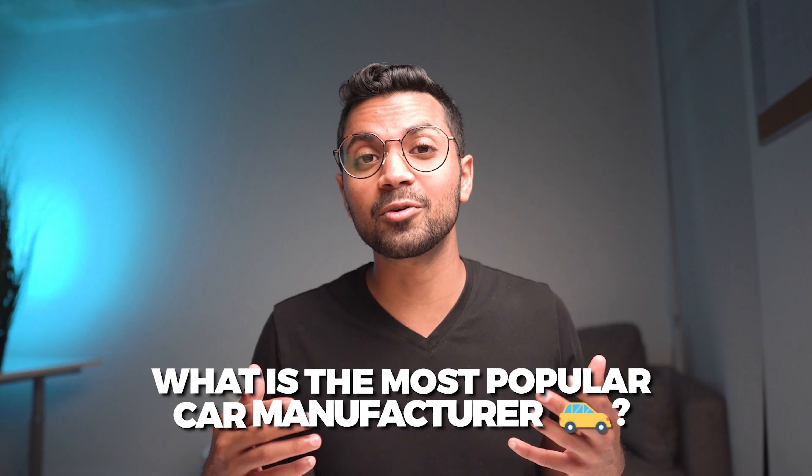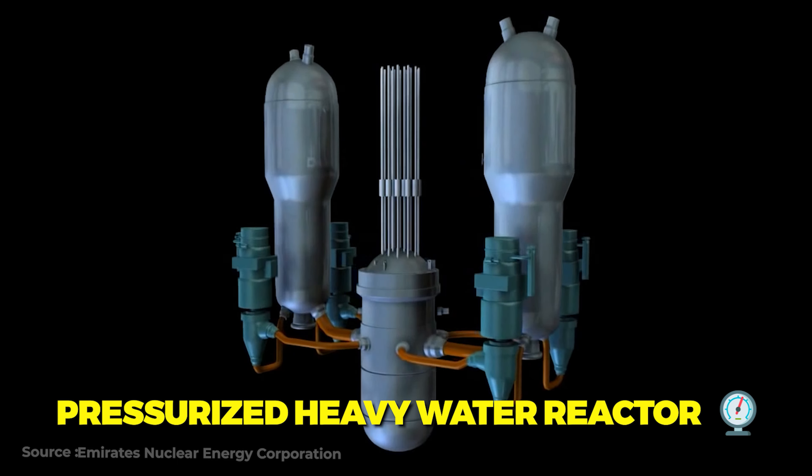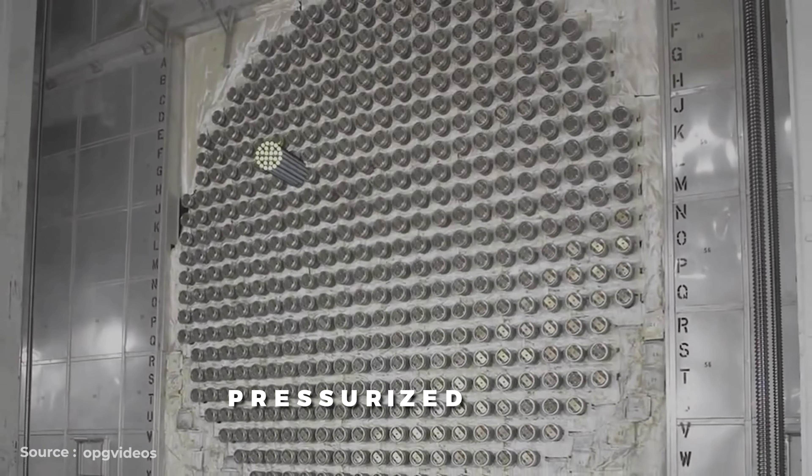There are around 440 nuclear power reactors operating across the world at this moment. Together, they produce around 10% of our planet's electricity, which is second to hydro. Nuclear power is the second largest source of low carbon electricity, which is incredible in regards to our climate and also for advancing humanity into the future.